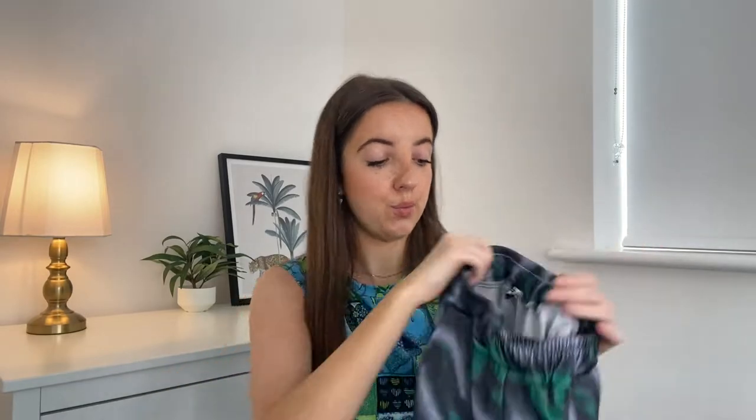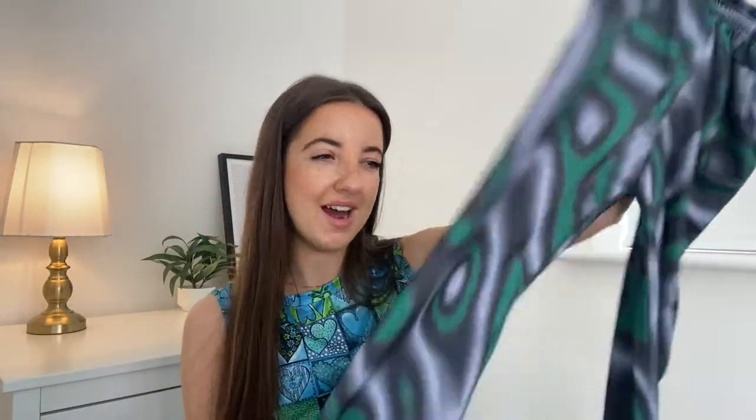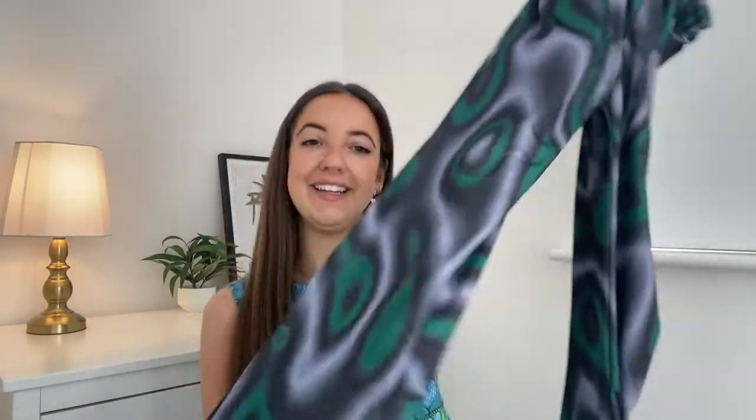Next up, I got a pair of trousers and I am obsessed with these — they're absolutely gorgeous. They're a long, wide, almost flared length at the bottom and have a really stretchy waistband and two little pockets. I got this in a size small. It fits really really well, though it does come up quite short and a bit tight here, so I would definitely say size up. I love the pattern — I'd pair this with a white or green crop top, really versatile.